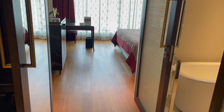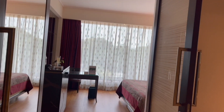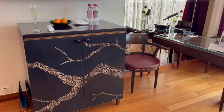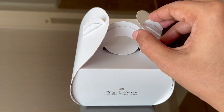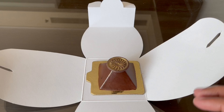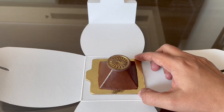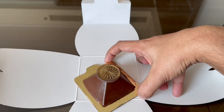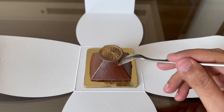I took it back to the room, and this is where I made the video. That's how the chocolate pyramid looks. It costs around 250 rupees, or about 3 dollars. It looks really cute. So let's taste it.